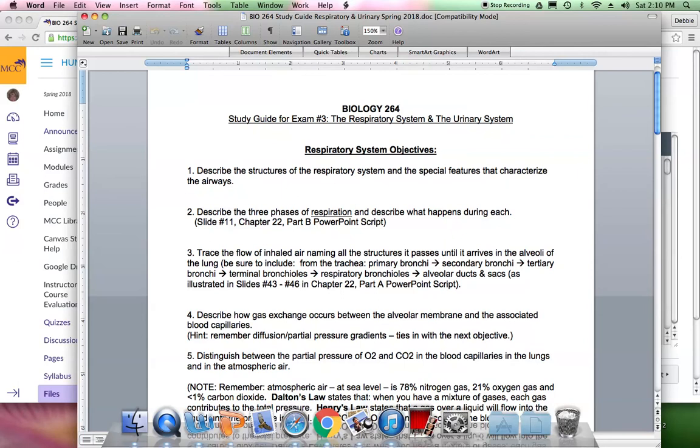Air then enters the pharynx, which is the space within the mouth and the back of the throat, and that's common to your gastrointestinal tract and the airways. Air will go past the larynx, L-A-R-Y-N-X, and then into the trachea. Both the larynx and the trachea have cartilage reinforcement. The larynx has plates of cartilage; the trachea has cartilage rings that give it strength so that during a forceful exhalation your trachea will not collapse.